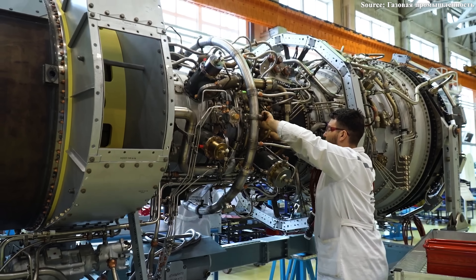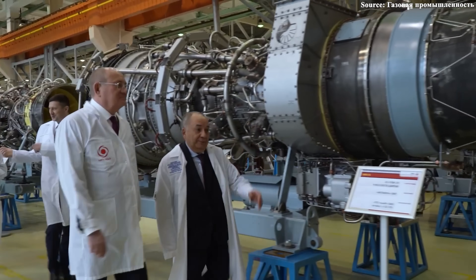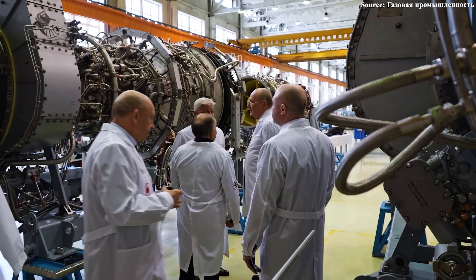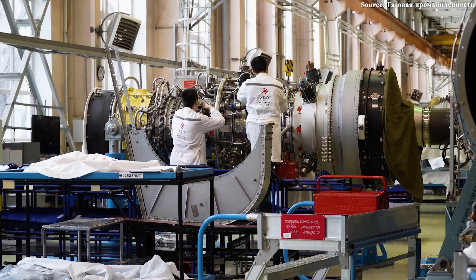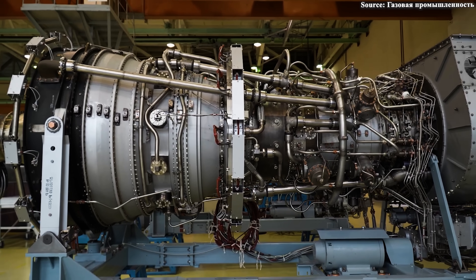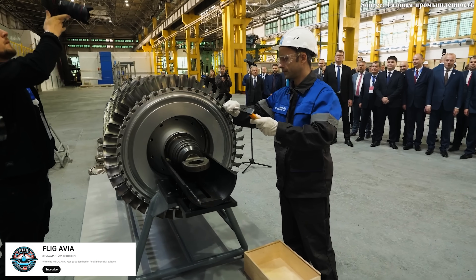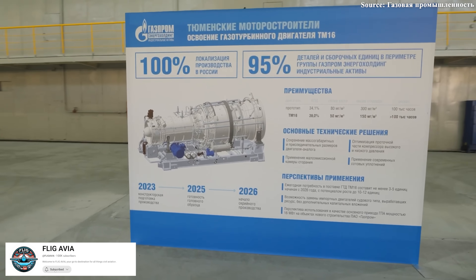You might be wondering: what does all of this have to do with the aviation industry? Don't let its massive industrial appearance fool you, because it has a secret that could shape the future of Russian aviation. This is the aspect that has attracted the most curiosity, and it's why many believe the GTD-110M is not just an energy engine, but a secret weapon for aviation. Although designed for power generation, aerospace engineers are closely monitoring the turbine because its core characteristics precisely mirror the qualities a modern jet engine needs.